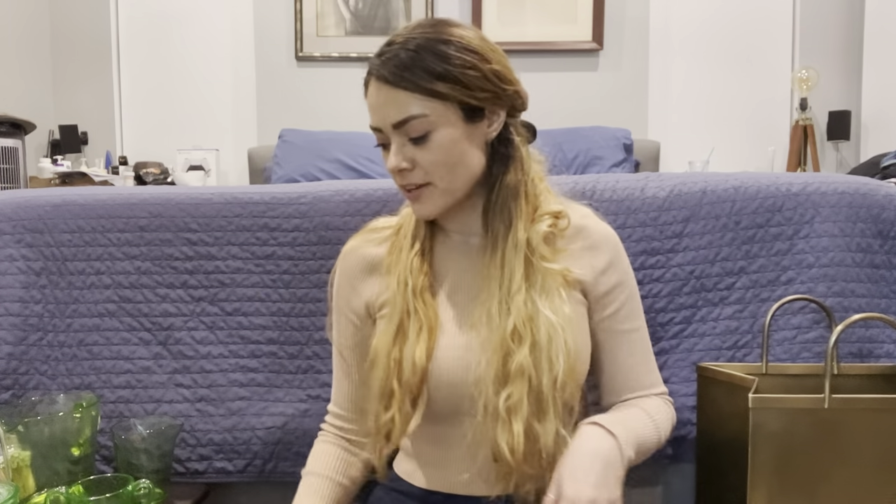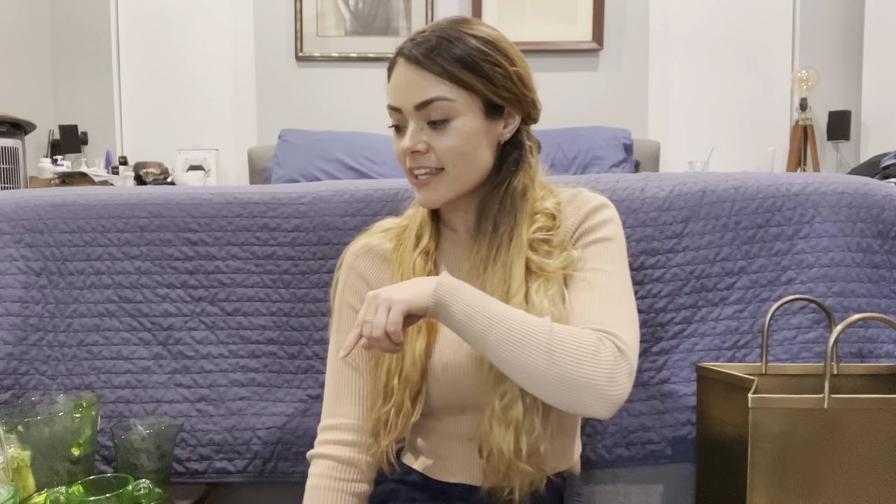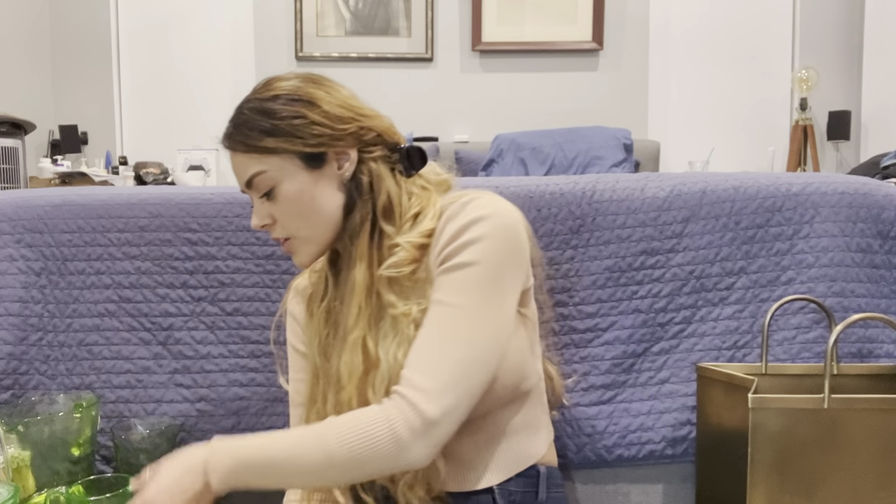Howdy y'all, today I am here with another haul from estate sales I went to over the week. This is going to be a haul from January/February - end of January, beginning of February. I'll go in order to keep my brain straight. I essentially picked up these items within two days: one sale one day, and about five or six sales today.